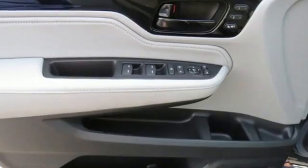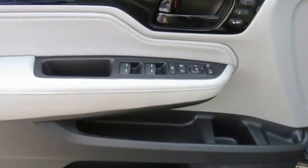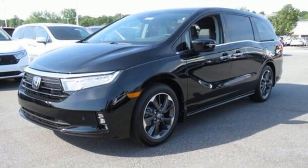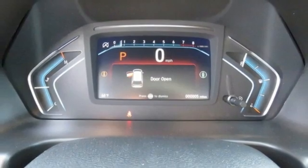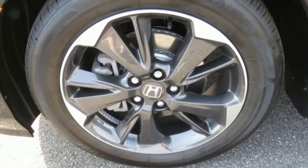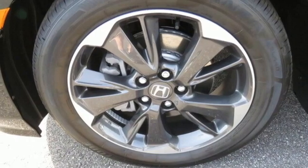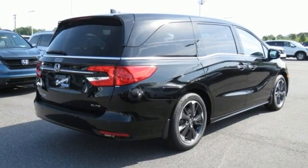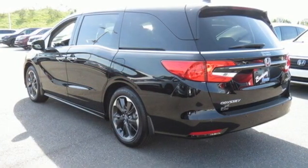Wi-Fi hotspot, dual zone climate control, integrated navigation system with voice activation, auto dimming rear view mirror, entertainment system with Blu-ray and digital media, remote engine start smart device, heated steering wheel, V6 engine, hands-free lift gate, front and rear parking sensors, and front heated and ventilated leather bucket seats.